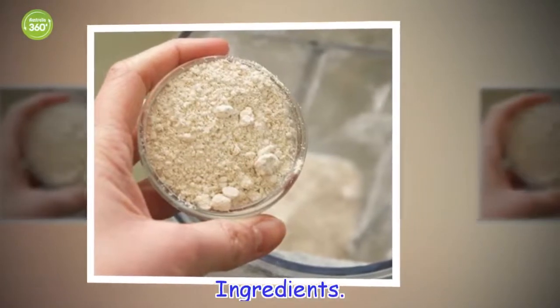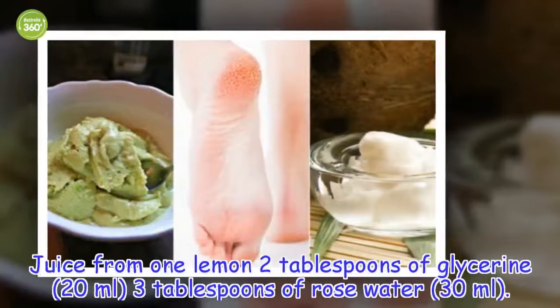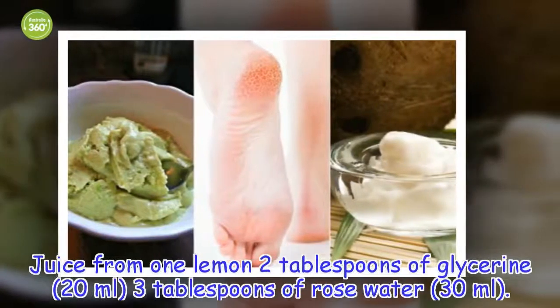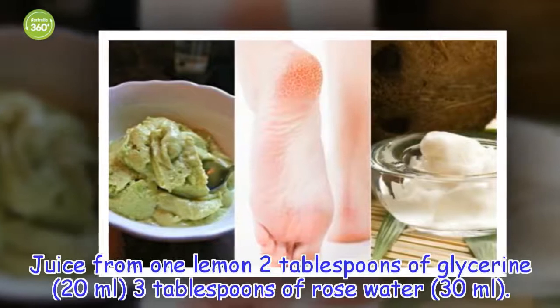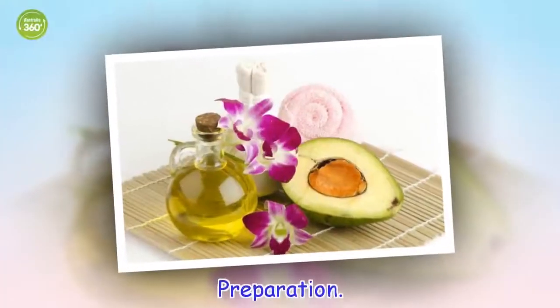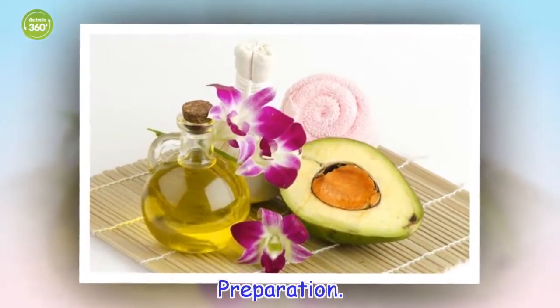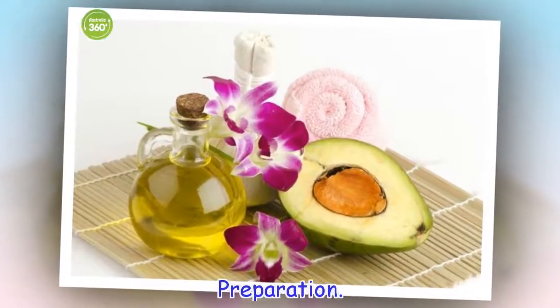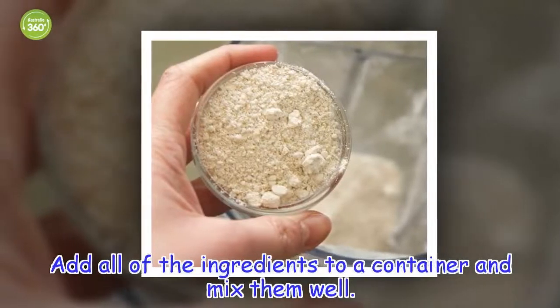Ingredients: juice from 1 lemon, 2 tablespoons of glycerin (20 ml), 3 tablespoons of rose water (30 ml). Preparation: add all of the ingredients to a container and mix them well.